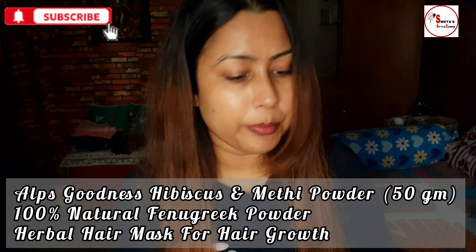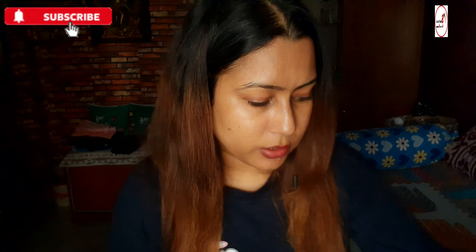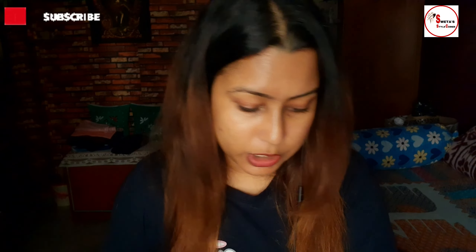Another one is Hibiscus and Nathie powder — you can use it on your hair as well. The regular price is for 60g, 70g, or 80g pouches. I will share the links in the description.